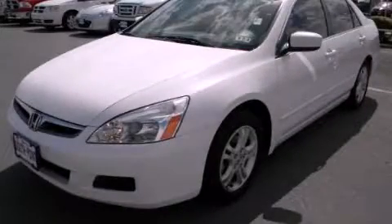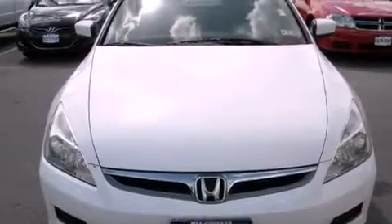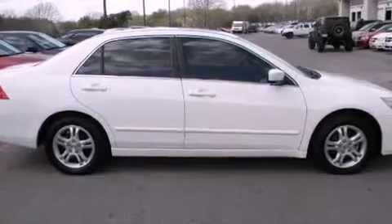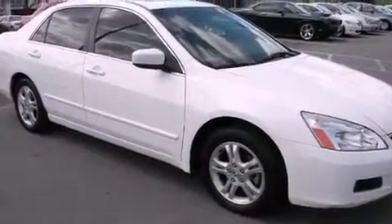This is a 2006 Honda Accord. It features a 2.4-liter four-cylinder engine and an automatic transmission. Its top features include a double wishbone independent front suspension, a power moonroof, heated front seats, alloy wheels, and many other features.